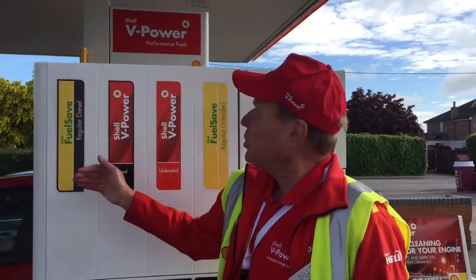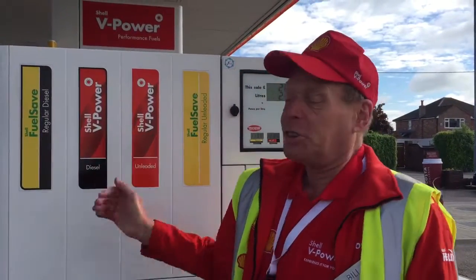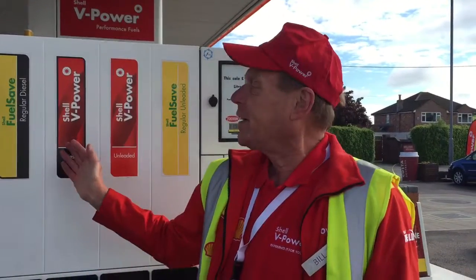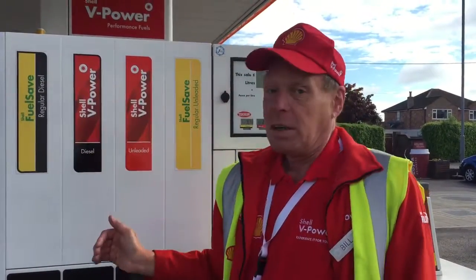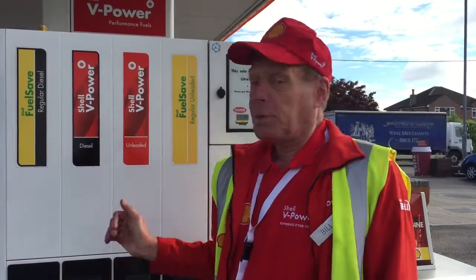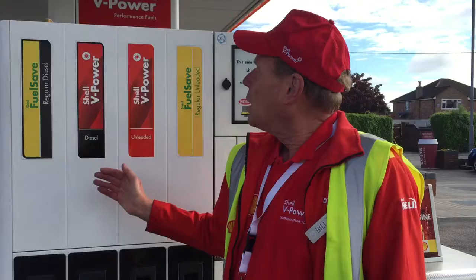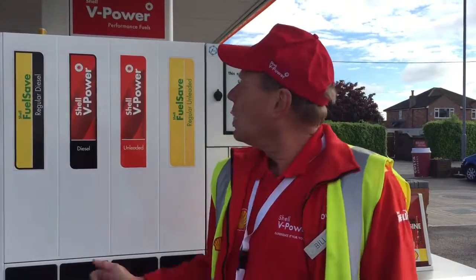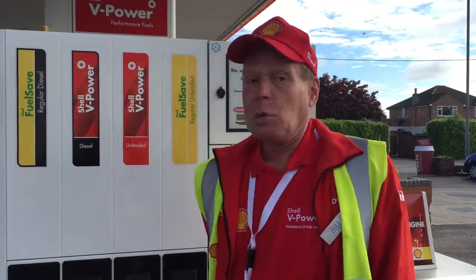We have two types of fuel here. The fuel saved are the V-Power DynaFlex technology, which has got 30% more cleaning power than the regular, reduces friction in your car, improves the performance of the engine, and is much better. Your car will thank you for it, and we hope you just go well with Shell.